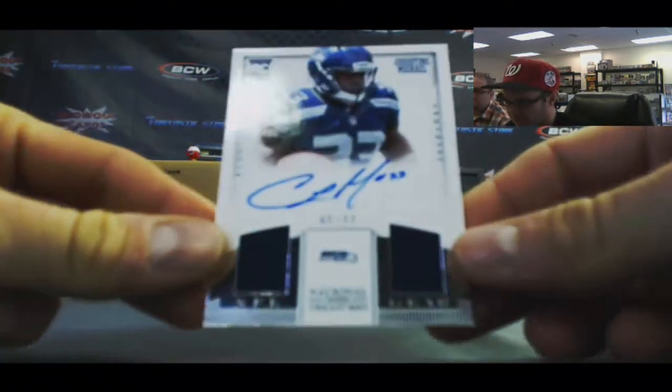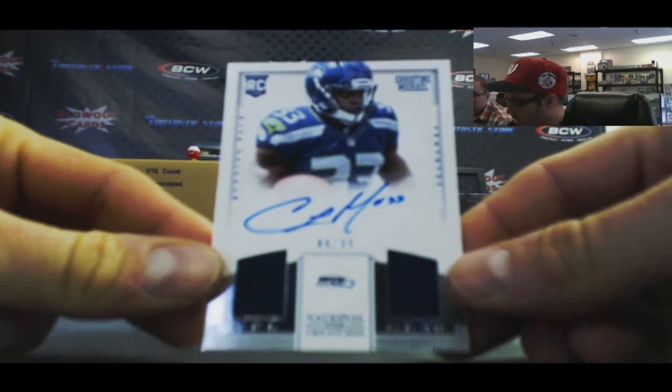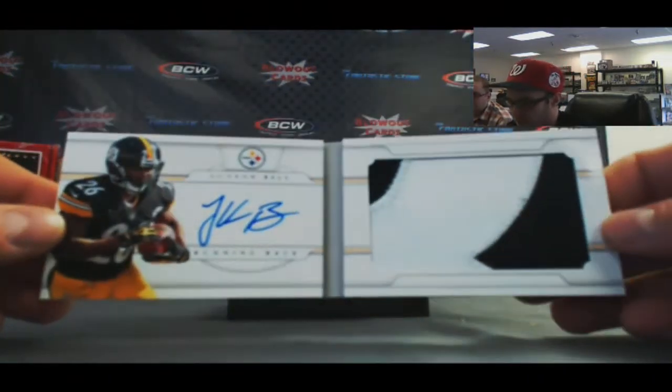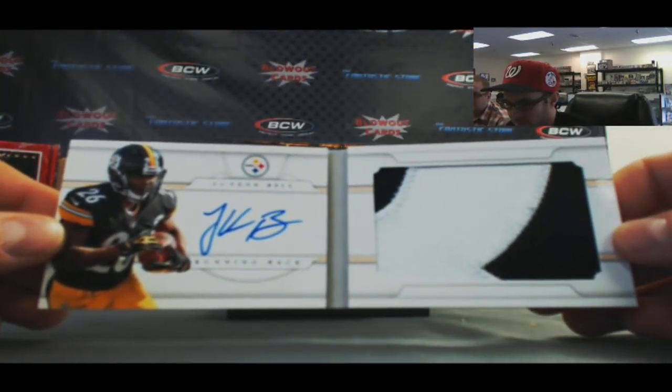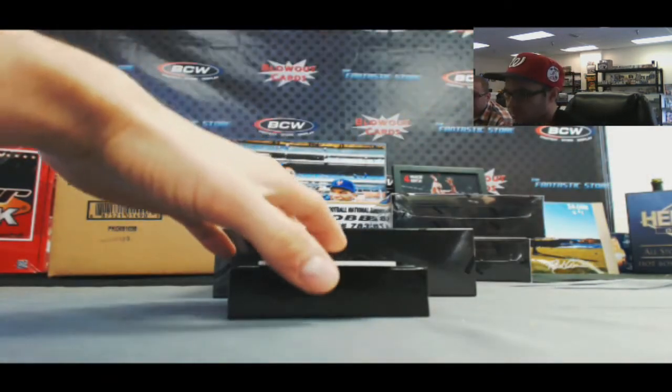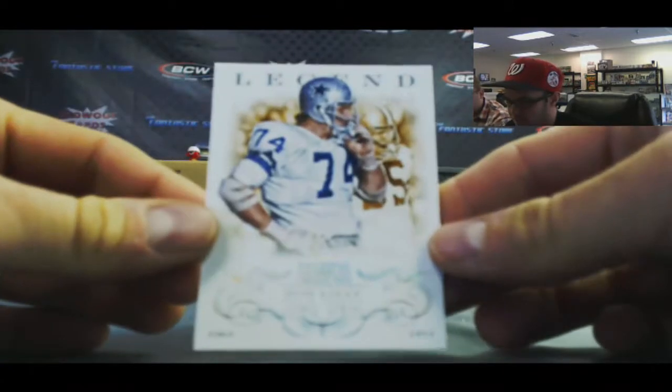Then we've got a Christine Michael NFL Gear Dual Jersey Auto, 10 of 99. And a book — Pittsburgh Steelers, Le'Veon Bell, numbered to 49. And finish up with Bob Lilly, 8 of 25.